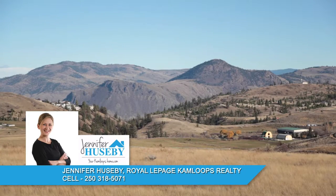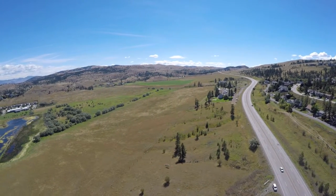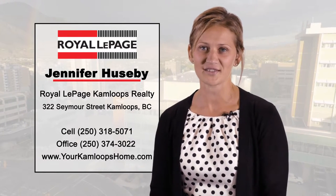If you're looking for a quiet, rural neighbourhood in the Kamloops outlying area, perhaps the communities of Knutsford or Lac Lejeune are right for you. If I can answer any other questions for you, please feel free to give me a call at 250-318-5071.